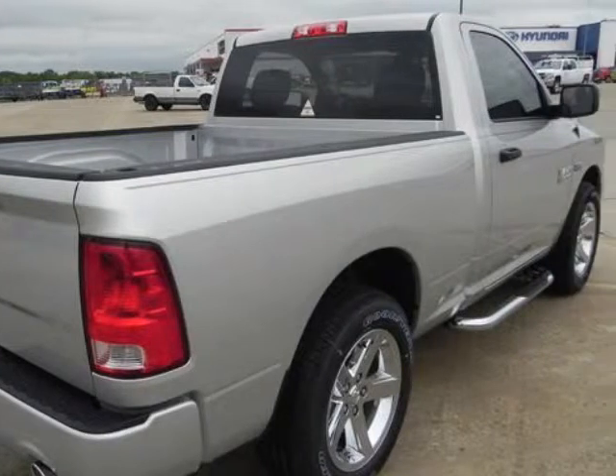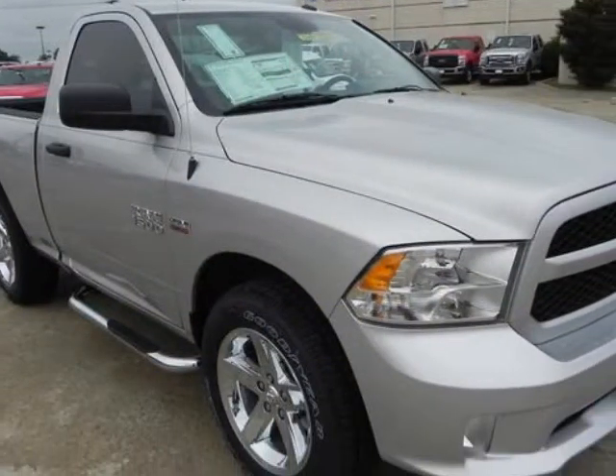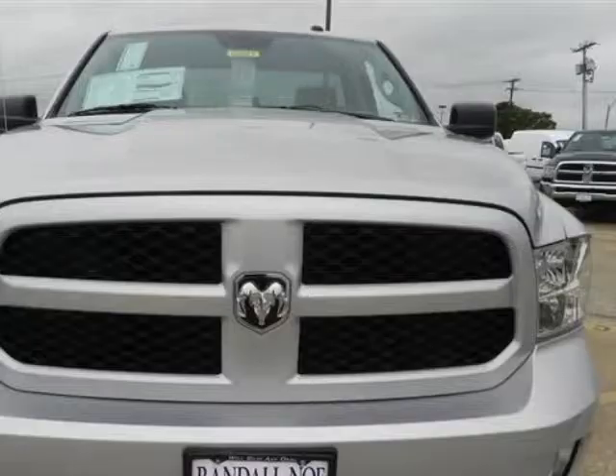8-cylinder 16-valve MPFI OHV coupled with the automatic transmission. Warranty information: purchase this Ram with confidence knowing it is backed with a 36 month, 36,000 mile warranty.